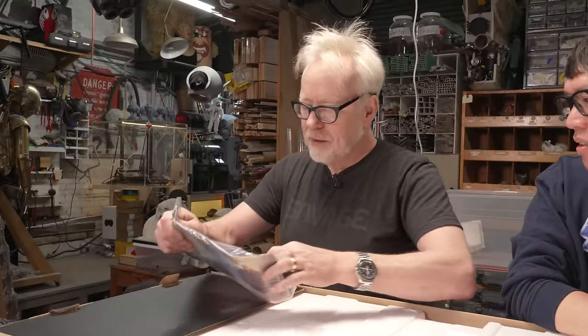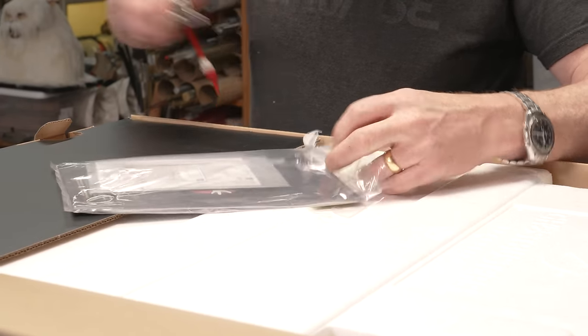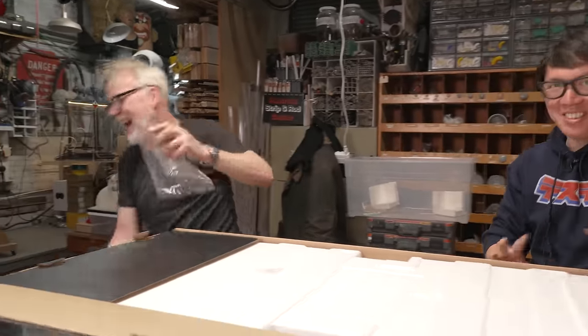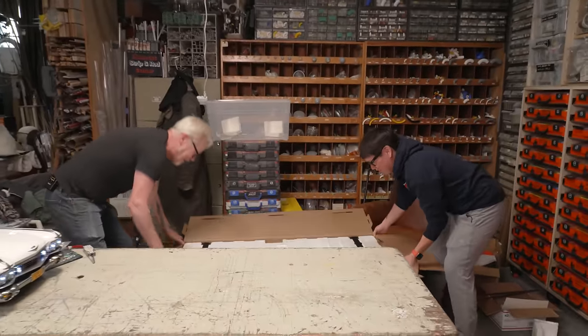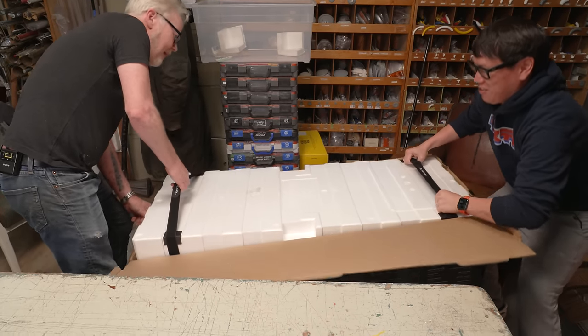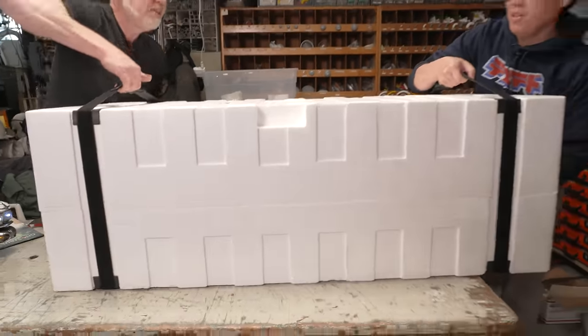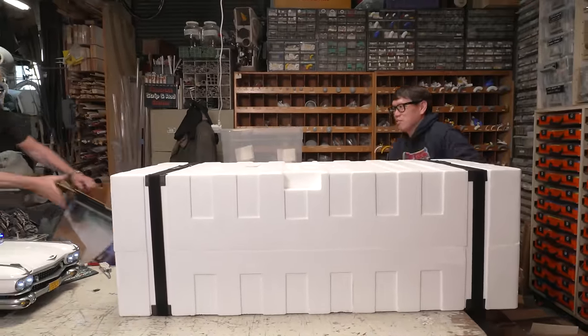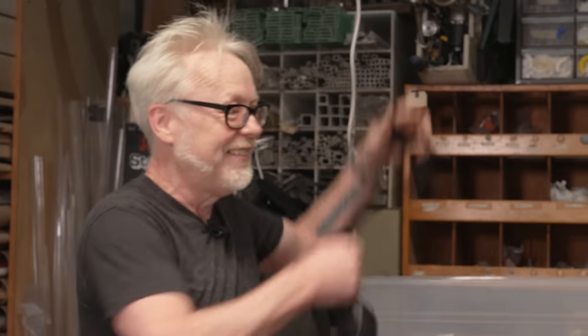It actually comes with what looks like a book — not just a manual, but an actual whole book. There's a part separator. It looks like they've done some things for shipping. Will Adam read the manual? I always read the manual. Let's bring this back down and then back up — this is a dance. There's a Ghostbusters logo built into the foam tool.